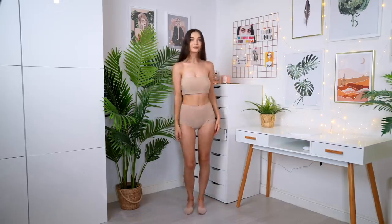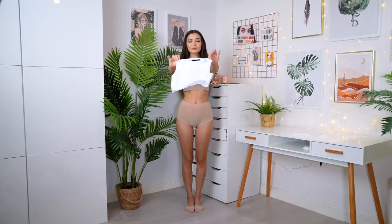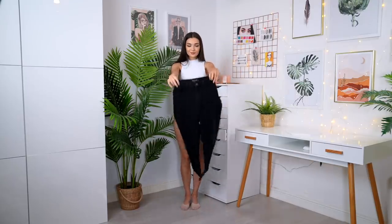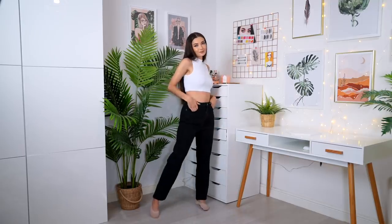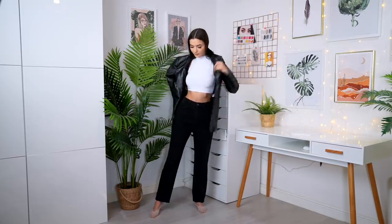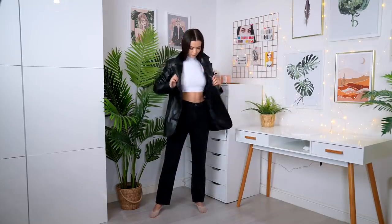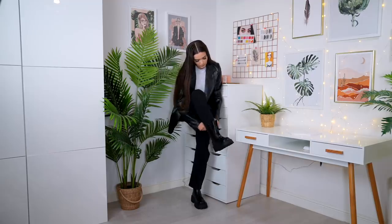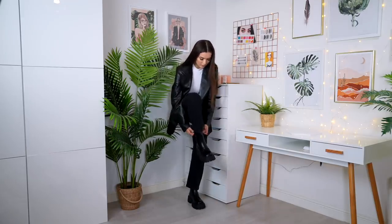Moving on to look number two — we're starting off with a white crop tank top, which is such a staple in anyone's wardrobe. I'm then popping over some black mom style jeans, which are super cinched at the waist but quite straight-legged at the bottom. For warmth, we're layering up with a black faux leather jacket. I love wearing faux leather in autumn. For the shoes I'm going with some really chunky platform boots — I've been loving shoes like this, they're so trendy right now.